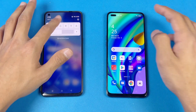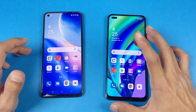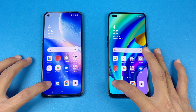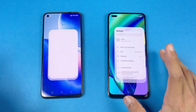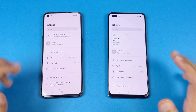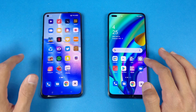Everything is closed in the background — no apps are running — and both phones are on the same Wi-Fi network, both running Android 11. Starting off with the phone dialer, the Oppo Reno5 is a little bit faster. Now let's check settings, and that is exactly the same on both phones.